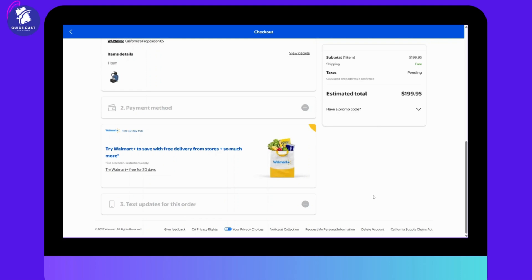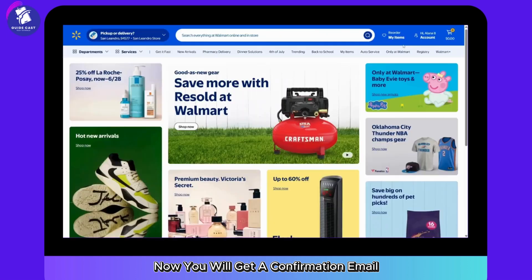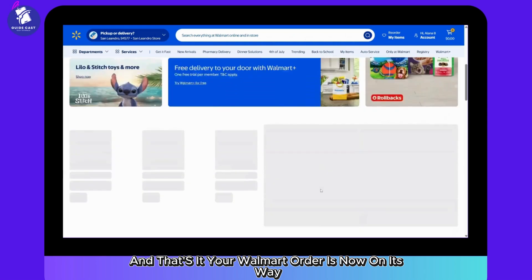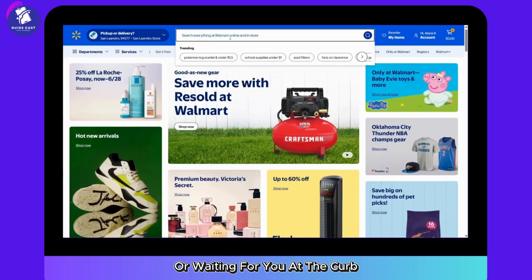Then check out the text updates for this order. Once you've entered all these details, click on the Proceed to Checkout option. You will get a confirmation email with tracking or pickup instructions, and that's it — your Walmart order is now on its way or waiting for you at the car.